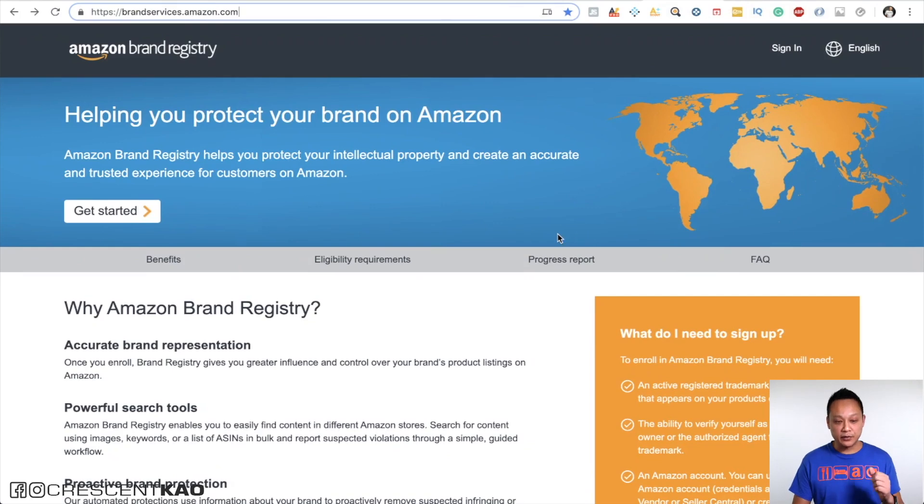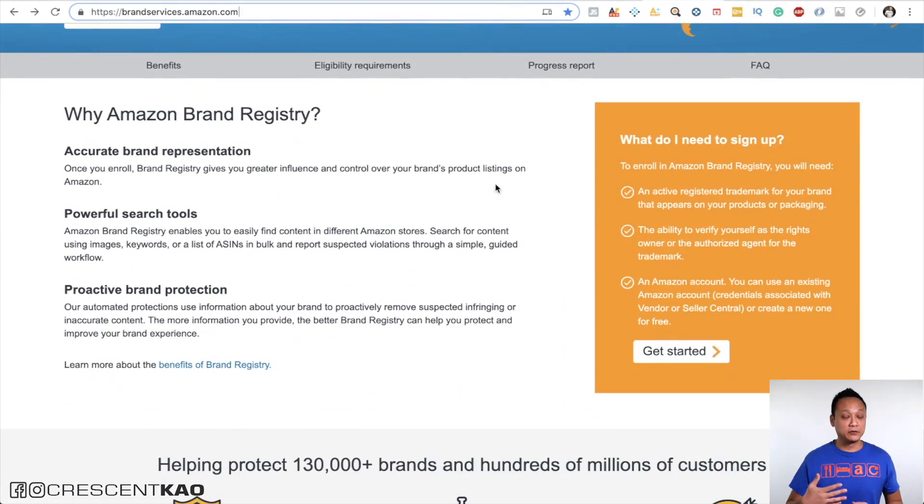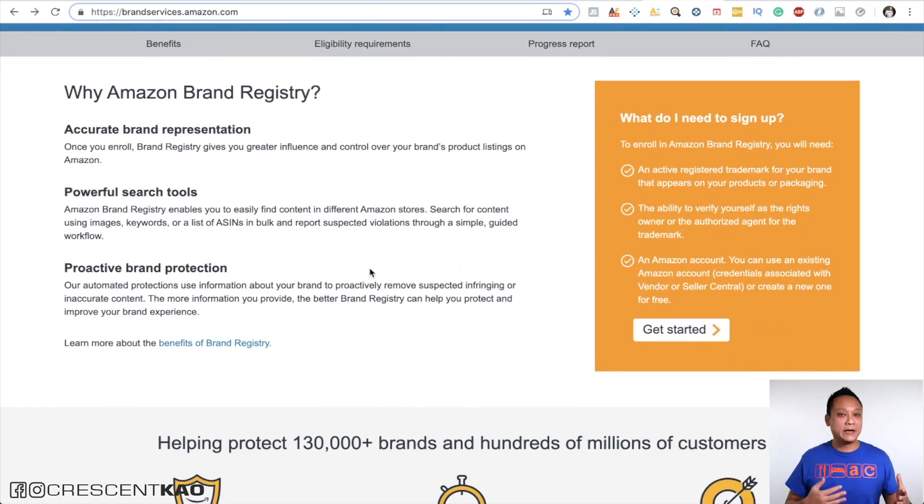There are several benefits to Brand Registry. If we take a look at Amazon's Brand Registry website, you can see it offers several advantages: brand representation, powerful search tools, and proactive brand protection, which means Amazon has automated processes to protect brand-registered sellers. As a seller, you then have the ability to moderate your own listings and remove any counterfeit products on your own.